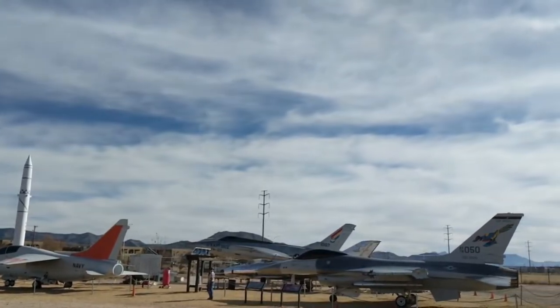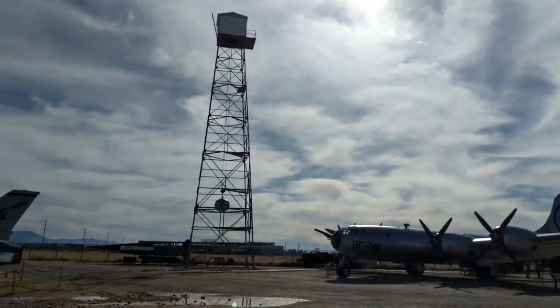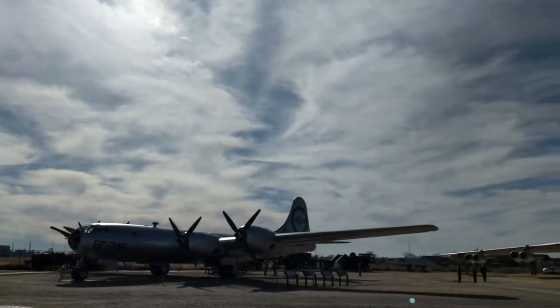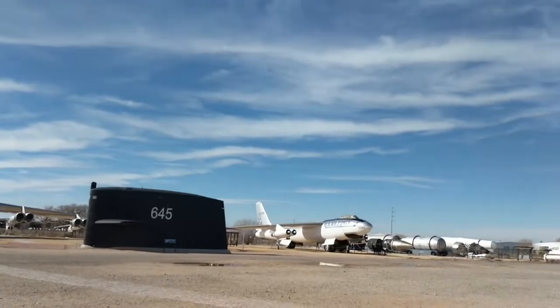I am Jennifer Hayden with the National Museum of Nuclear Science and History, and we are in our outdoor exhibit area, Heritage Park. This is a nine-acre outdoor exhibit area that has airplanes, missiles, a nuclear submarine sail behind me, and all kinds of artifacts and objects that are too big to go inside the museum.